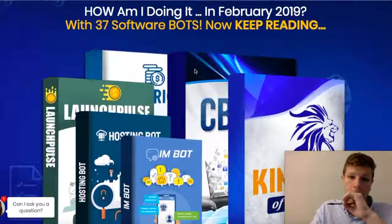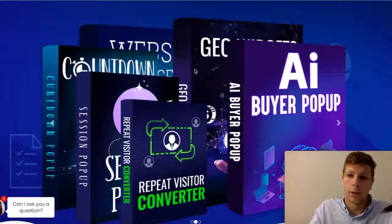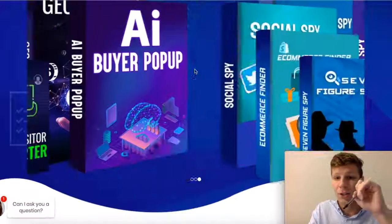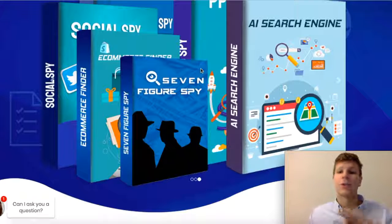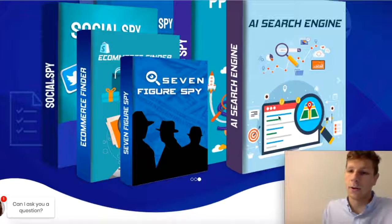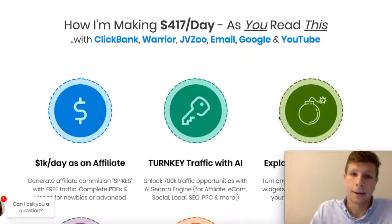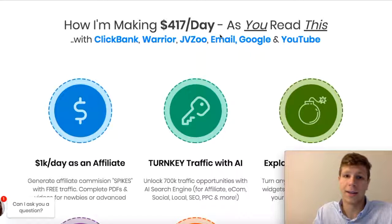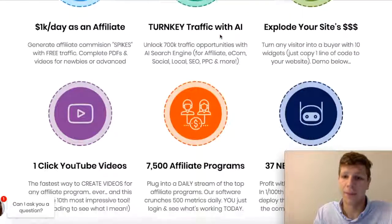Let's keep scrolling through. These are just some of the softwares that it includes. We have AI Buyer Pop-Up, Repeat Visitor, AI Search Engine — you have so many search engines that this software includes. This guy's making $417 a day — that's insane, that's a lot of money.